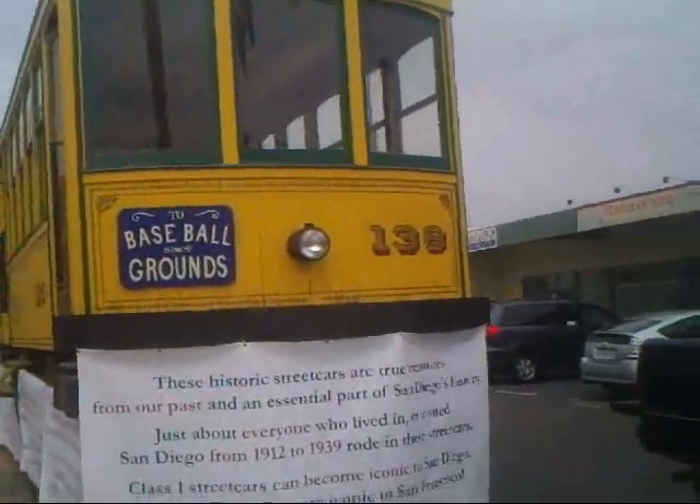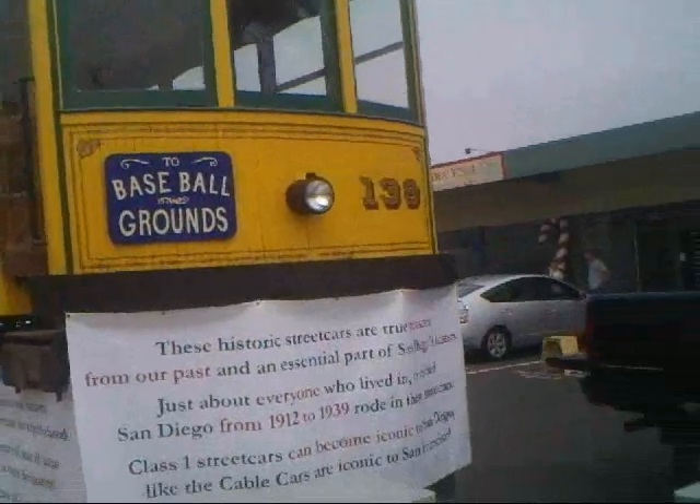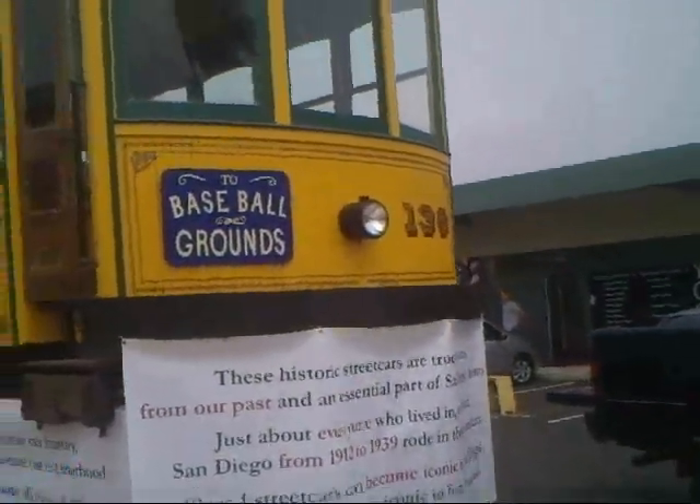At the Mission Hills Alive event, we found this little toy. This is a Class 1 streetcar from 1912.